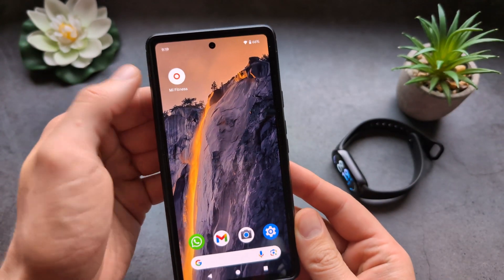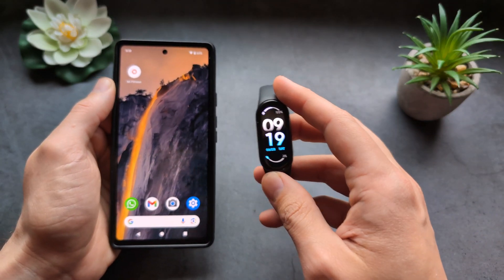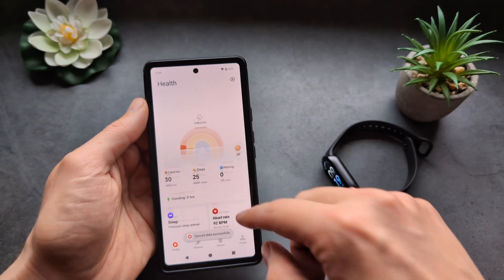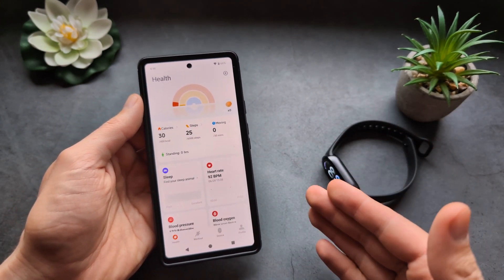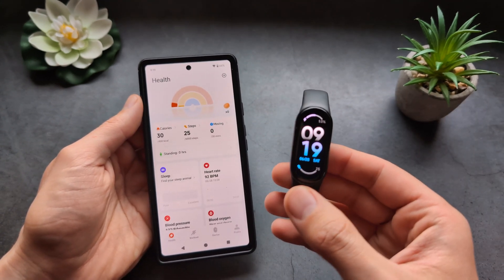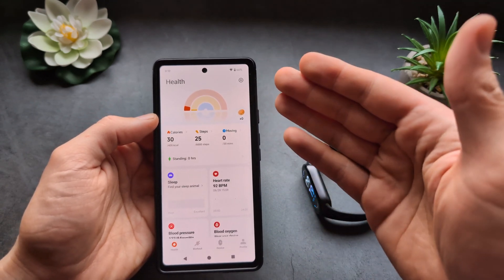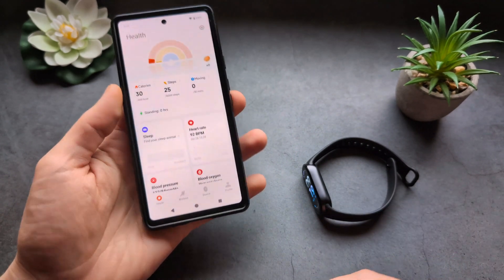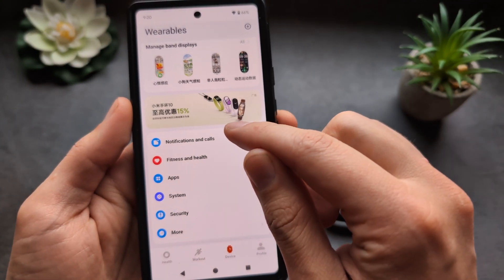First, simply go into your Mi Fitness app. Make sure your watch is actually properly connected to your phone. If you refresh the app and it syncs successfully, it should send over the notifications. However, if it doesn't refresh — for example, your step count doesn't match on the watch and the phone — you may need to fix something with the app itself, which might have nothing to do with notifications directly.